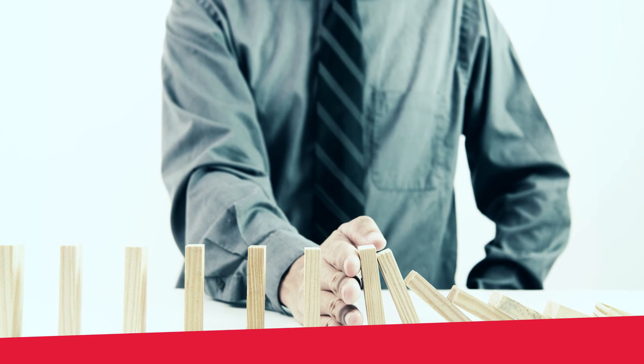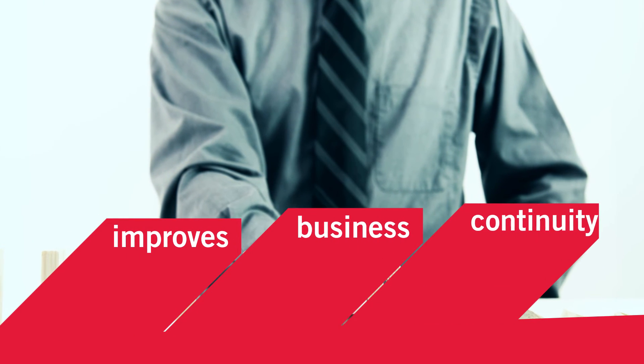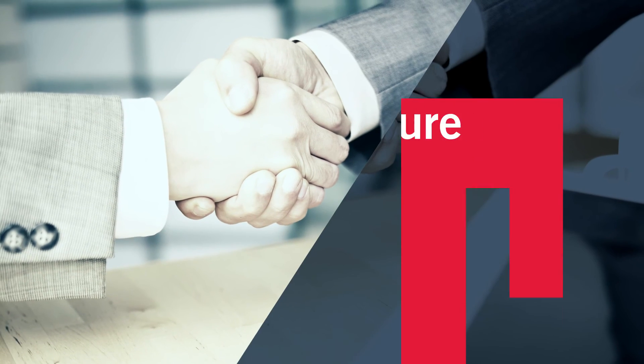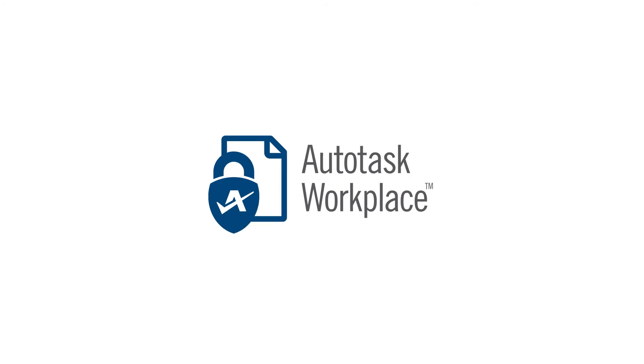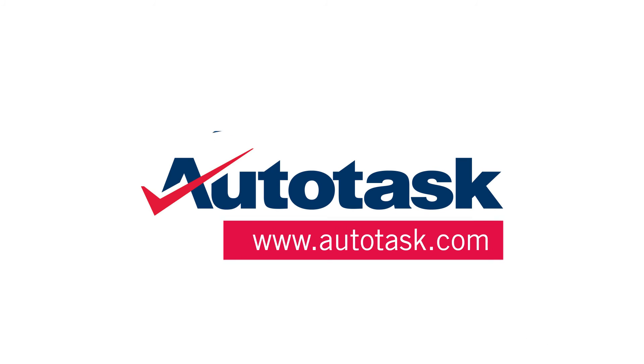AWP gives you a profitable managed service that improves business continuity and gives your clients a highly secure document collaboration and mobility solution. Become an Autotask Workplace Partner today — visit Autotask.com.